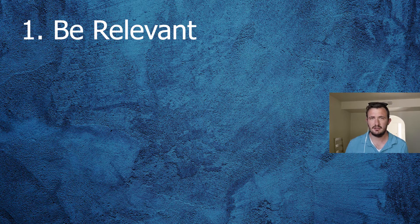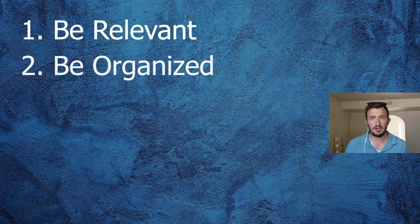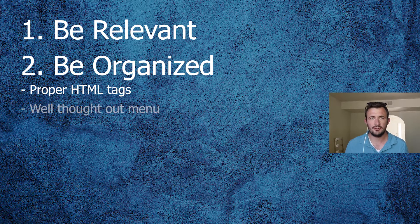This brings us to our second most important tip: be organized. If you're relevant but not organized, Google is not going to be able to tell people about your answer, because it's not going to be able to tell that you have an answer. Being organized is about putting title tags where they need to be, putting P tags where they need to be, and having a nice layout of your menu.